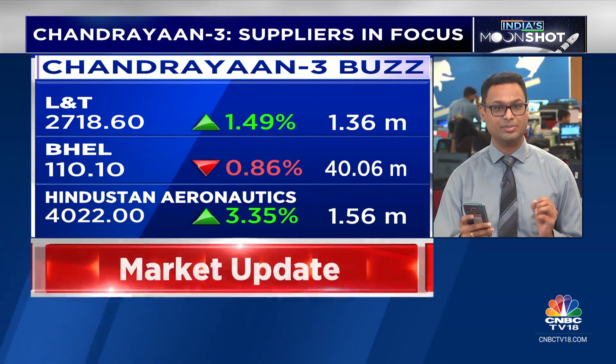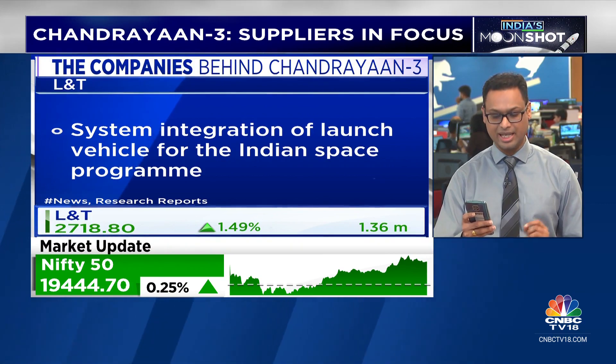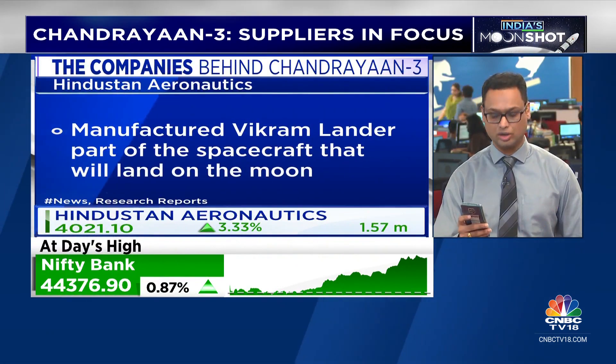Next on our list is BHEL — they provided the batteries to ISRO for the construction of Chandrayaan-3. HAL actually manufactured the Vikram Lander, part of the spacecraft that will go ahead and land on the moon.